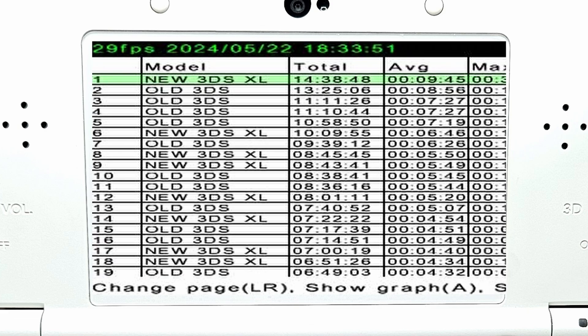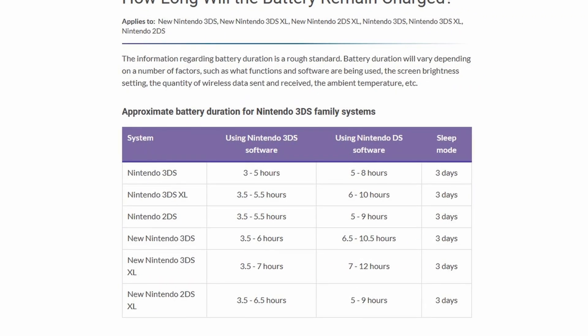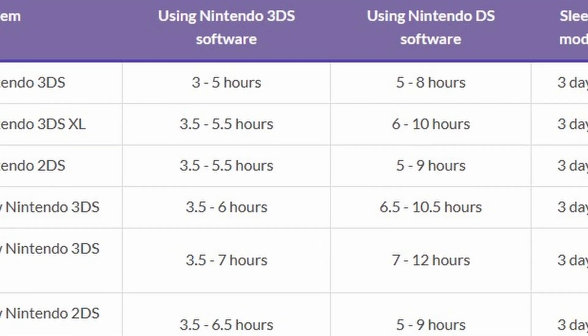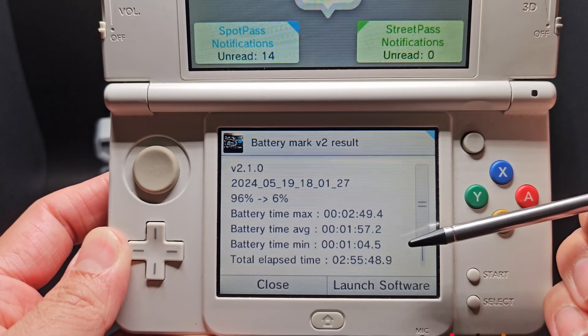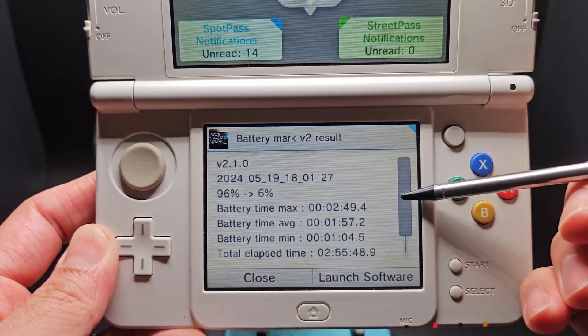I don't know if that's a legitimate result or someone just has the best 3DS battery in history. On the Nintendo Support website, it does state the battery duration straight from Nintendo — the new 3DS has a duration of about 3.5 to 6 hours. Battery Mark is a really good tool to show how your battery fares, and it even sends you the test results in your notification messages. Sure, it does take a long time to benchmark your 3DS, but it's a useful tool.